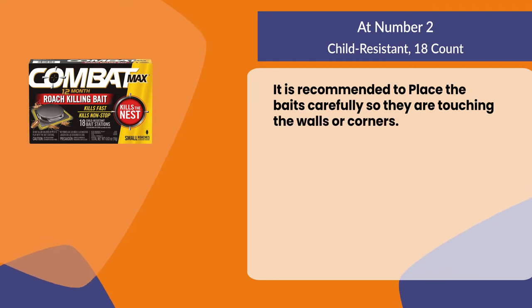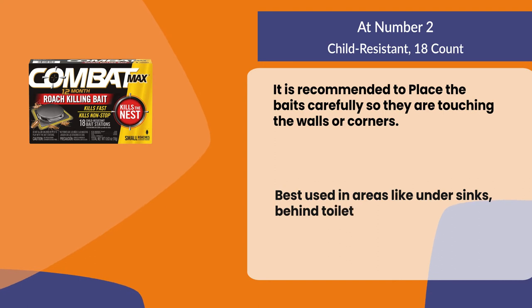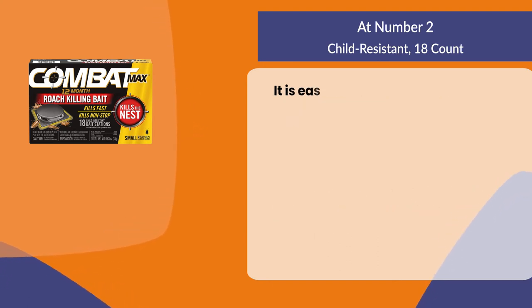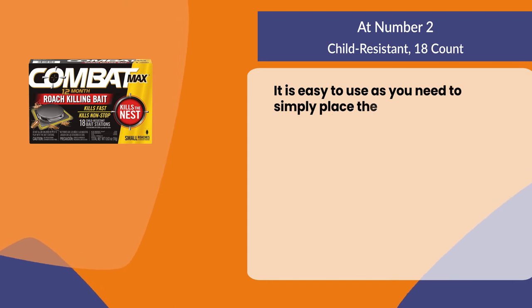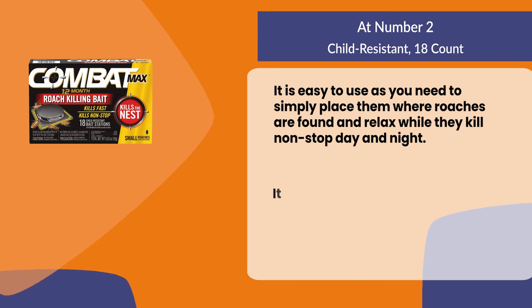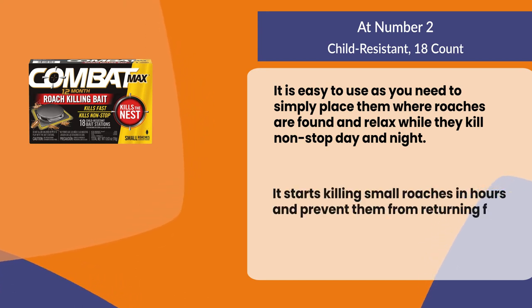At number two: Child Resistant 18 Count. It is recommended to place the baits carefully so they are touching the walls or corners. Best used in areas like under sinks, behind toilets, and behind appliances. It is easy to use — simply place them where roaches are found and relax while they kill non-stop day and night. It starts killing small roaches in hours and prevents them from returning for up to 12 months.